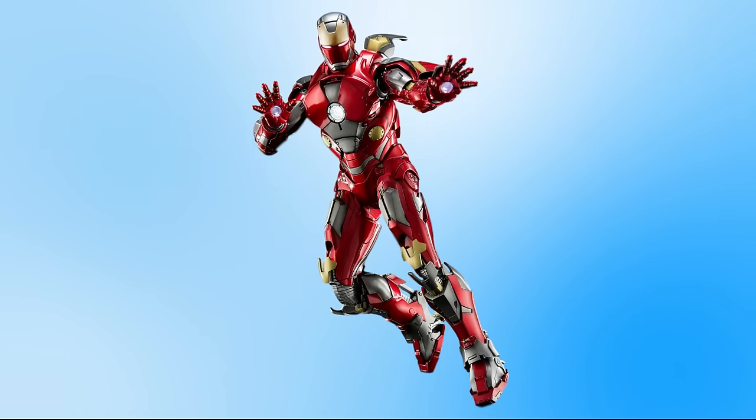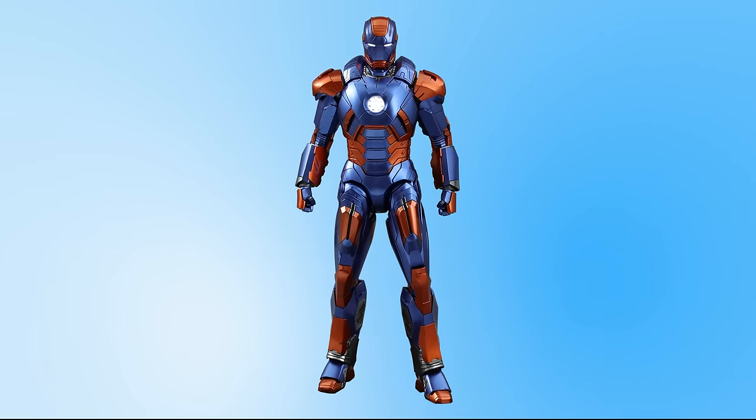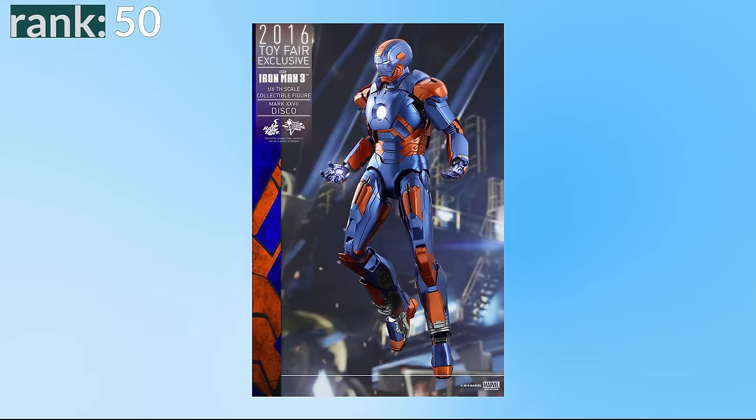Number 51 is the Mark 19, nicknamed Tiger. Coming in last — I assume for its stripy mask — but it just looks bad. I don't think this colour scheme works and it ends up at the bottom of my list. Number 50 is the Mark 27, nicknamed Disco for its crazy colours, which again I just don't think look good. Apparently it's designed for stealth, but I think I'd spot this ugly colour scheme from a mile away.